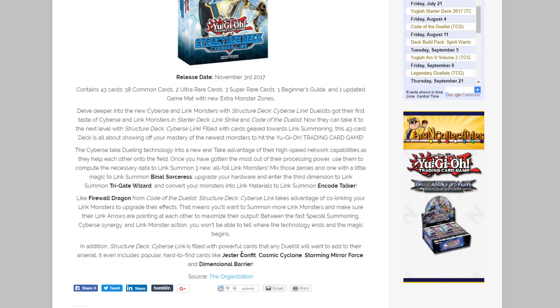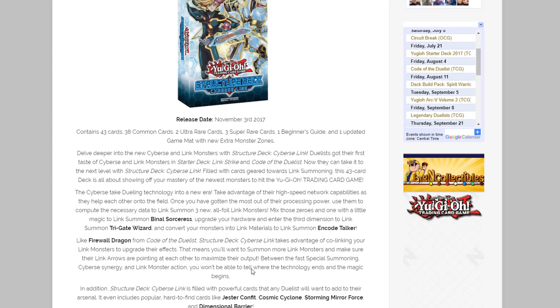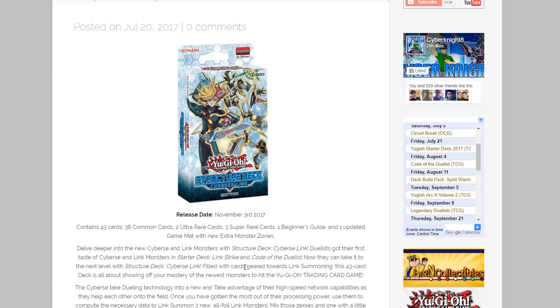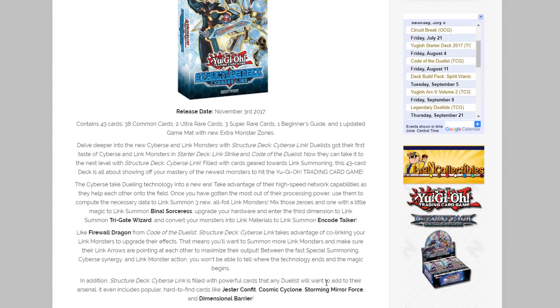I'm glad we're still getting those amazing reprints — Cosmic Cyclone, Storming Mirror Force, and Dimensional Barrier are just amazing. Jester Confit is really good too. I know I forgot that one was actually hard to find because it's an older card from Ancient Prophecy. This is definitely worth getting just because of Dimensional Barrier alone — that card is easily worth the ten dollars for the structure deck. Even if you don't like Cyverse monsters or link summoning, this structure deck is definitely worth picking up just for these reprints.